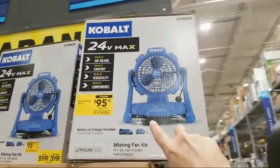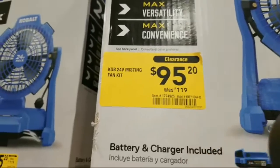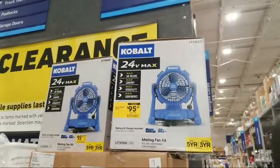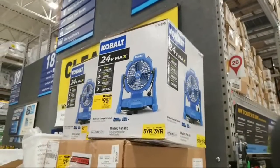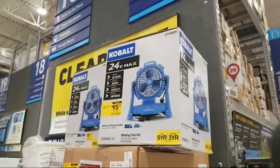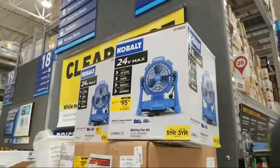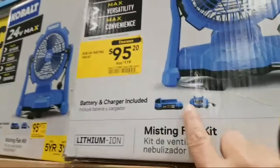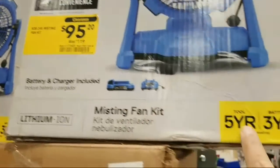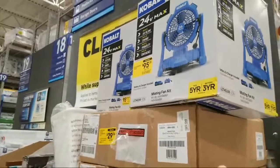I'm looking at this Cobalt misting fan on clearance — they've got it all the way down to $95 from $120. I'm thinking of getting this one. I'd like to do a tool review video comparing it to the Ryobi misting fan I did a few weeks ago, and then give it away. The battery and charger are included — looks like it might be a 2 amp-hour battery — and it has a five-year warranty on the tool and three years on the battery.